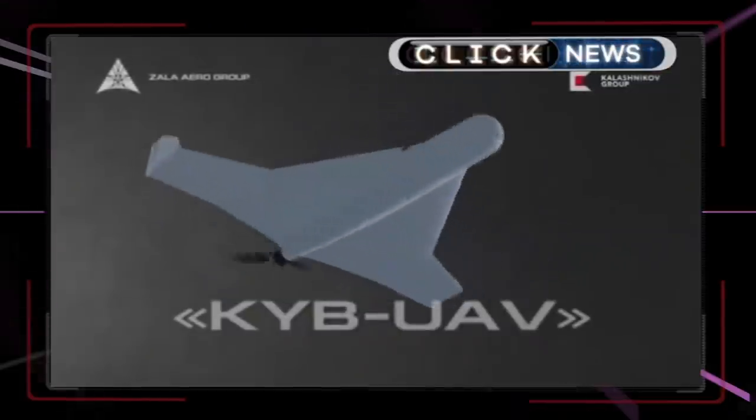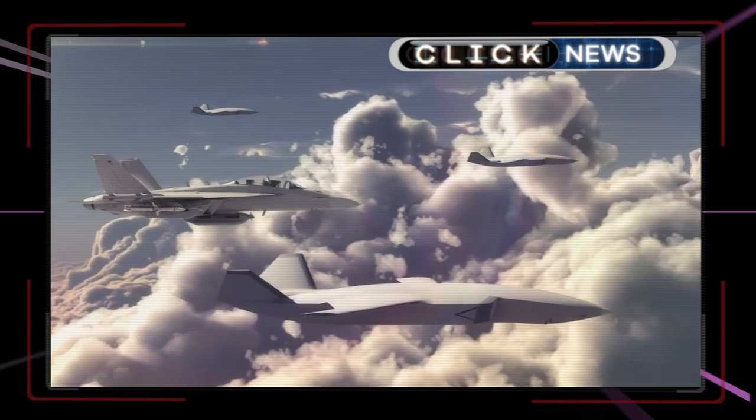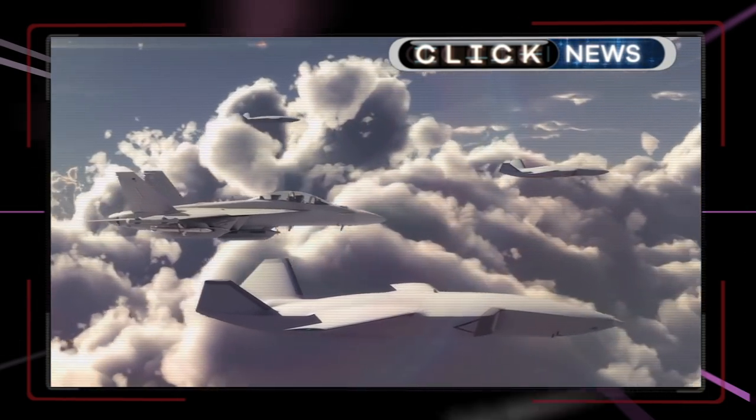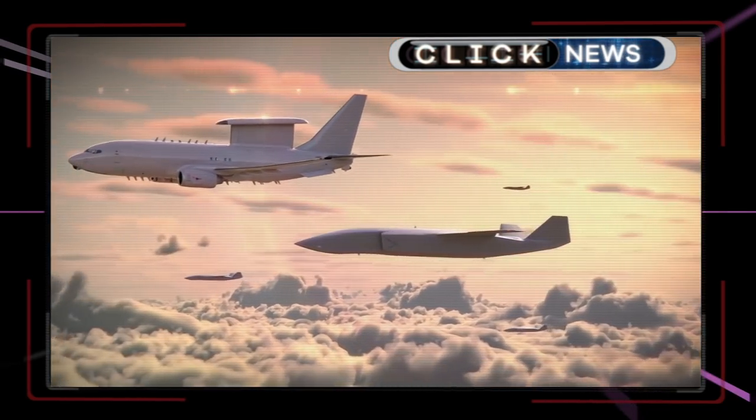It was also the week that two companies unveiled new military drones. Weapons maker Kalashnikov announced a new kamikaze drone that explodes on impact. Meanwhile, Boeing announced it has developed a new jet plane-sized UAV codenamed Loyal Wingman — which is presumably intended to be reassuring.